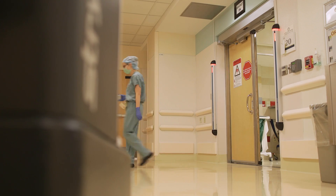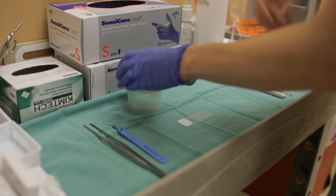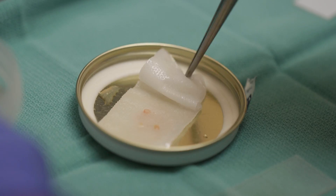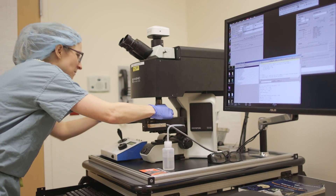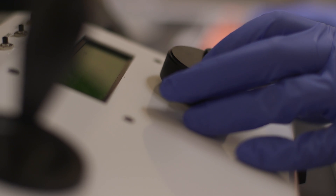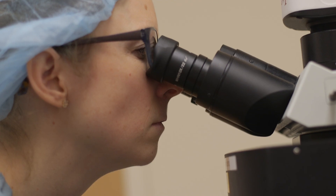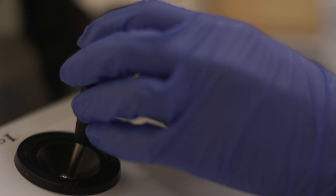What we've developed at Michigan Medicine is a new imaging technology that we can use right here in the operating room that allows us to make a diagnosis without sending the tissue out to a pathology lab. Our technology is based on a breakthrough in optics that was discovered back in 2008. And through a collaboration with neuropathology and our industry partners, we developed this technology that allows surgeons to actually see the microscopic features of the tissue during surgery.